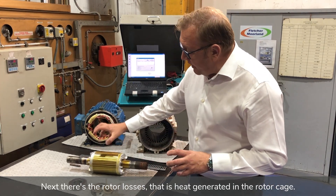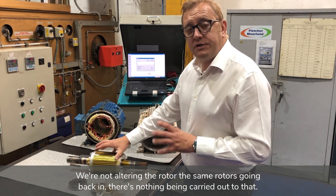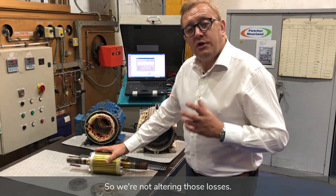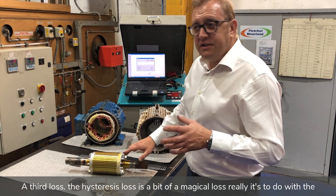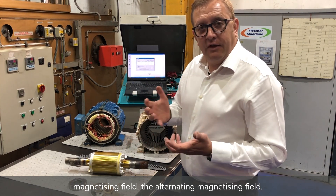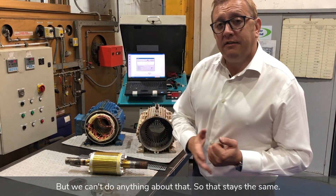Next there are the rotor losses — heat generated in the rotor cage. We're not altering the rotor; the same rotor goes back in, so we're not altering those losses. The third loss is the hysteresis loss, which is related to the alternating magnetising field. We can't do anything about that, so that stays the same.